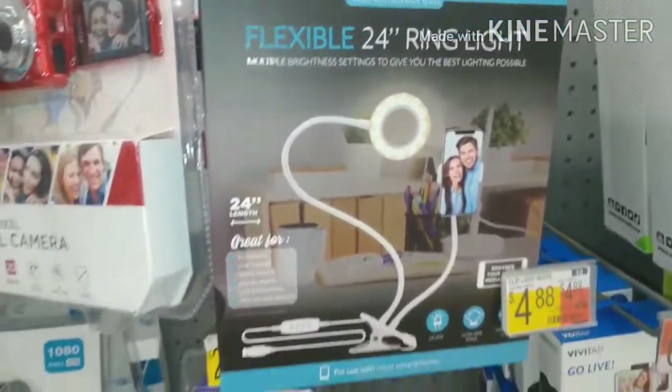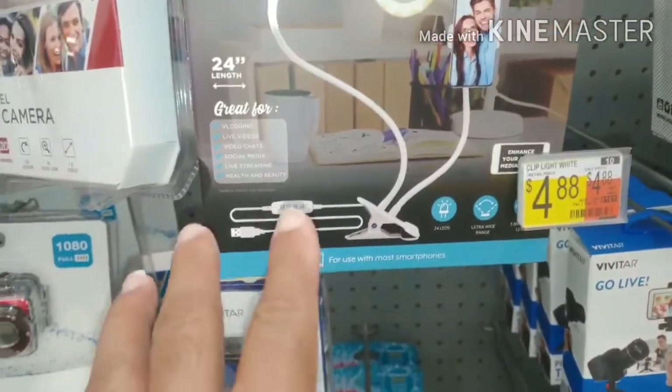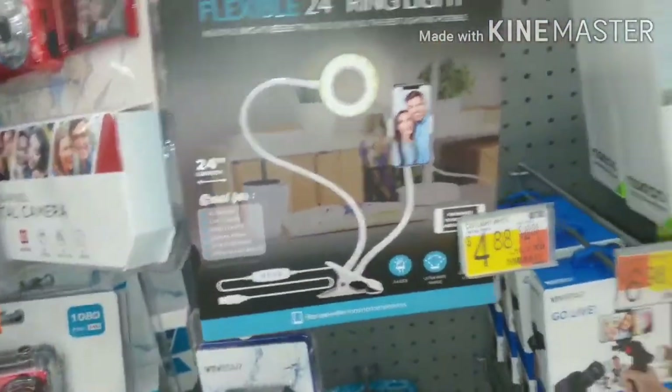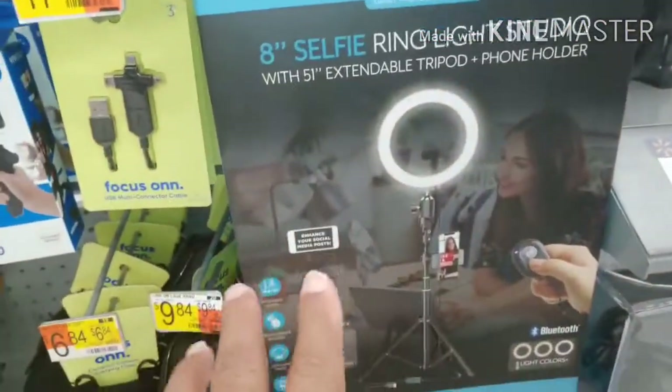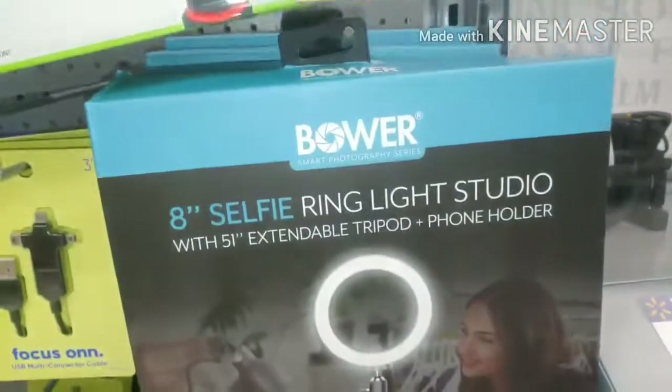This one right here is a flexible 24-inch ring light for $4.88. You put it on your desk or tabletop, which I'm not going to go with. That's not really my style. The one I'd need is only $29.99.